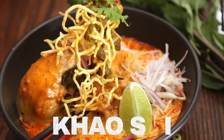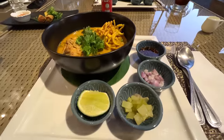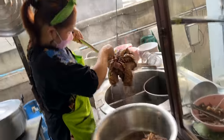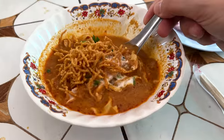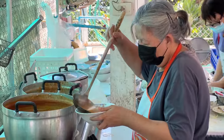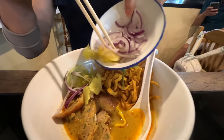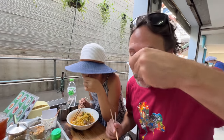I woke up this morning dreaming of one of my favorite Thai foods in the whole world — Khao Soi. The best place to get it isn't here in Bangkok, it's up in Chiang Mai. Khao Soi is a soup-like dish with boiled egg noodles on the bottom topped with deep-fried crispy egg noodles. It has a coconut curry base similar to massaman but thinner, served with shallots, lime, and pickled mustard greens on the side.